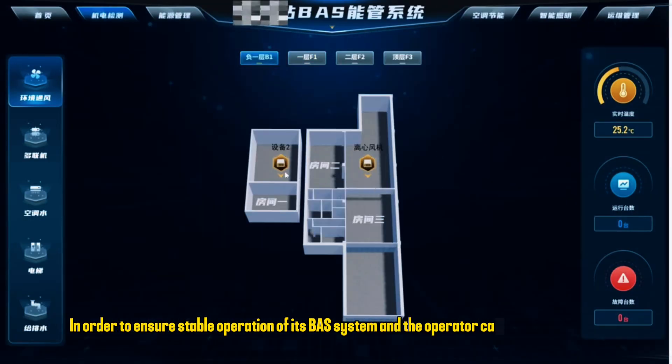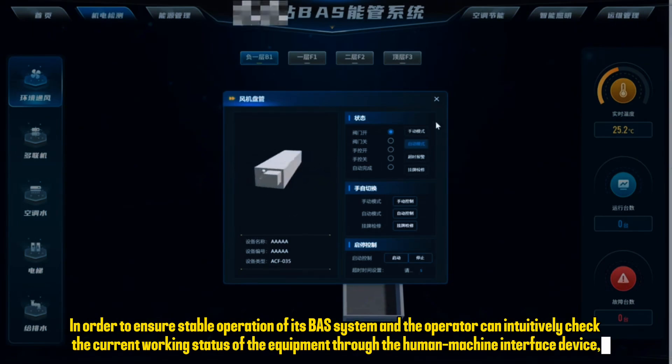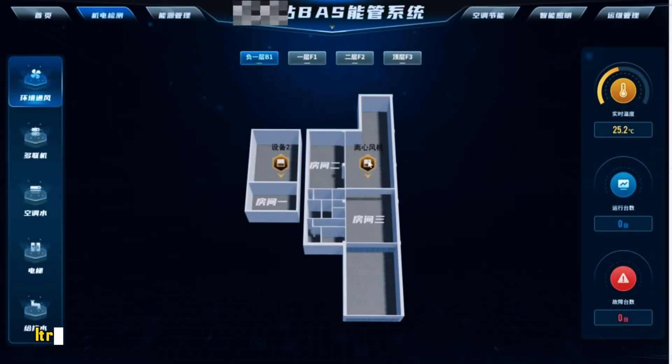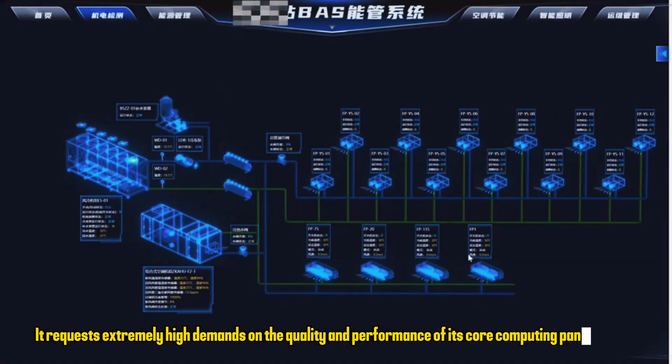In order to ensure stable operation of its BAS system, the operator can intuitively check the current working status of equipment through the human machine interface device. This places extremely high demands on the quality and performance of its core computing panel PC unit.